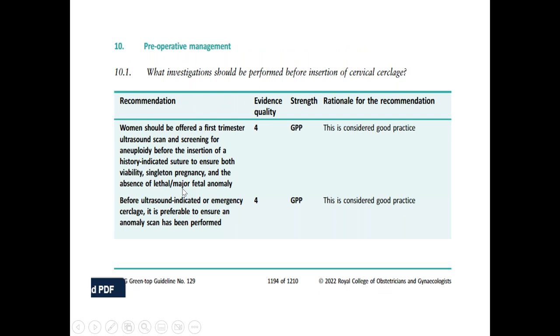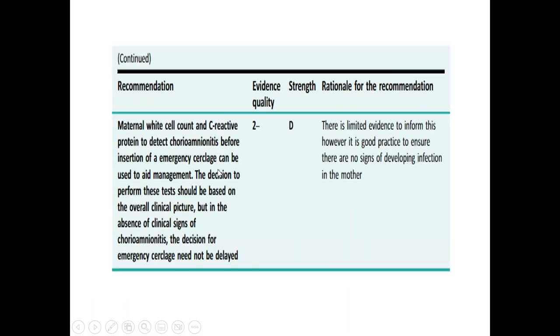Pre-operatively, before performing cerclage insertion, you should offer a first trimester ultrasound and screening to rule out any aneuploidy and check the viability of the pregnancy. Also rule out multiple pregnancy, as we don't offer cerclage in that case, and rule out any structural abnormalities in the baby. Before ultrasound-indicated or emergency cerclage, it is preferable to ensure an anomaly scan has been performed. You also need to do a WBC count and C-reactive protein to rule out chorioamnionitis before any emergency cerclage.